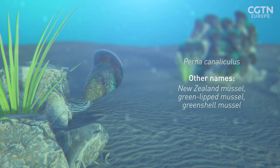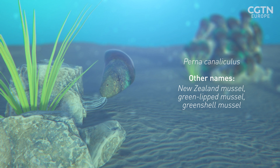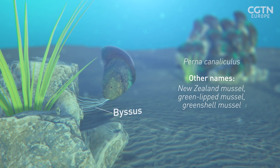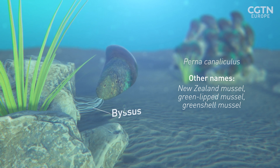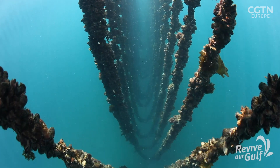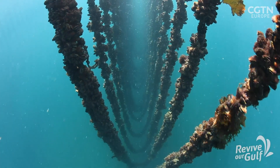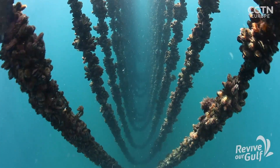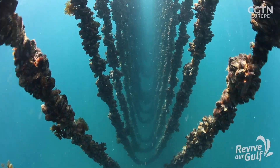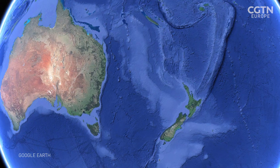These bivalves can attach themselves to surfaces and each other with threads called byssus. This allows them to adapt to different habitats, whether being farmed on ropes or growing naturally on the seabed and rocks. They are also great carbon sequesters. With the rising levels of acidity in our oceans, mussel shells absorb carbon as they grow — around 218 kilograms per tonne.